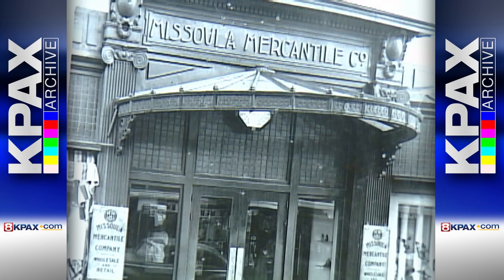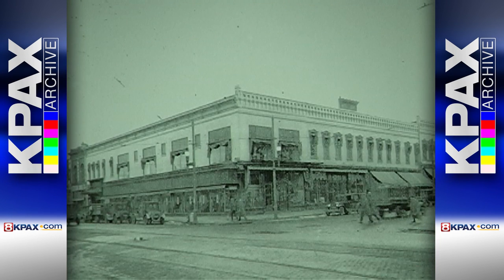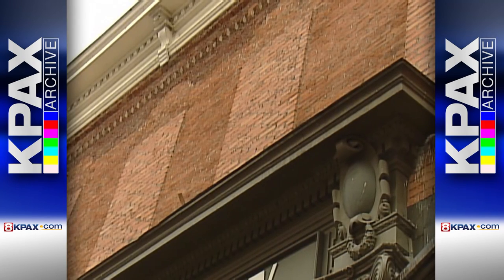Outside, this awning has been around for a hundred years and still welcomes shoppers today. The second story display windows along Higgins, seen in this early 1900s photo, were bricked in long ago, but today you can see where they used to be.